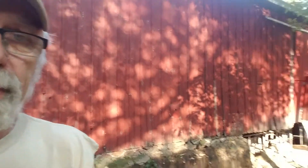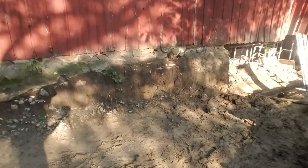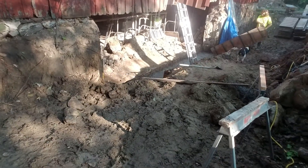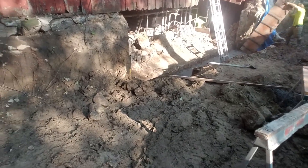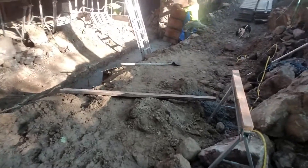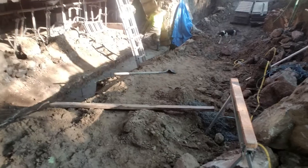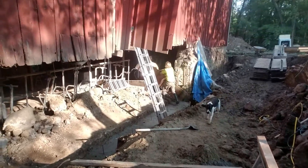In addition to replacing the concrete wall, we have to put some cables in inside. The sill log is completely rotted out, and it's a miracle this barn is even standing because it's been like this for almost three years.